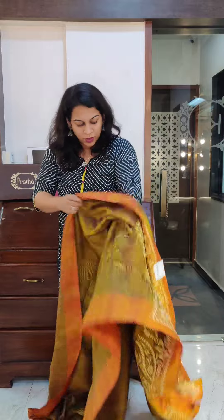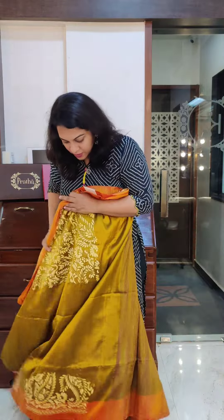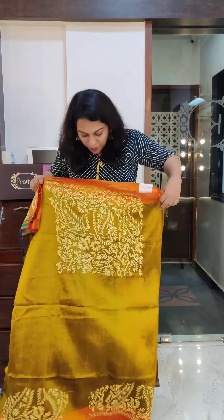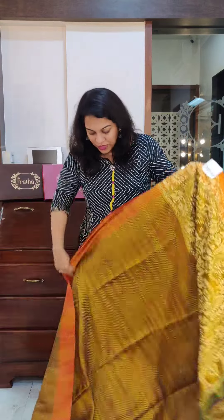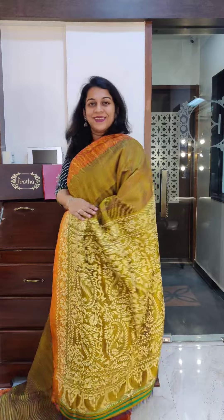This saree has a blouse which is filled with embroidery — filled with kantha work. This is the back and you can see the sleeves as well. The price of this particular saree is 11,500. Gorgeous piece, a very unusual weave. If you like it, please take a screenshot and send it to me on WhatsApp.